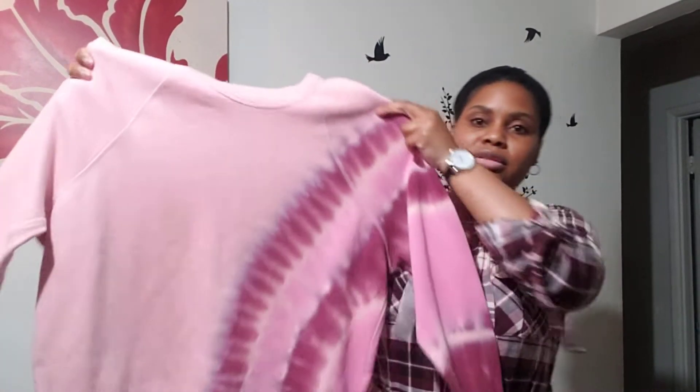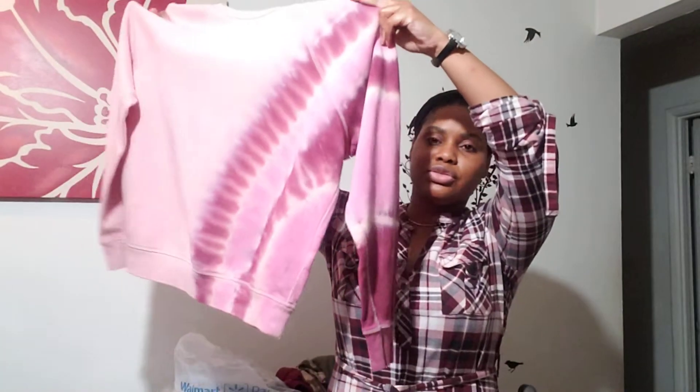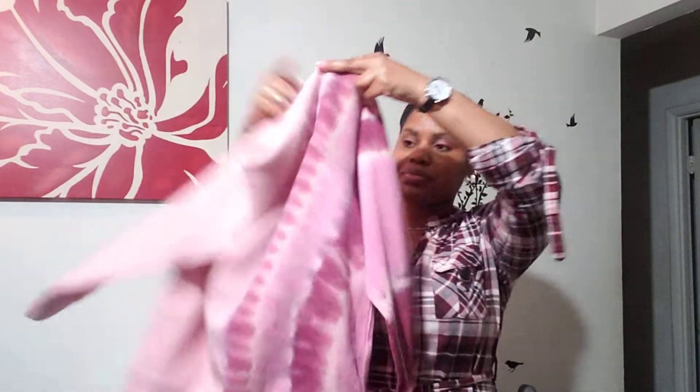And then I picked up this little hoodie by Time and True — this little sweatshirt. This one is in a small, four to six. Similar to the blue one I showed you guys in the last haul. This was originally $14.98 and I paid three dollars for this.